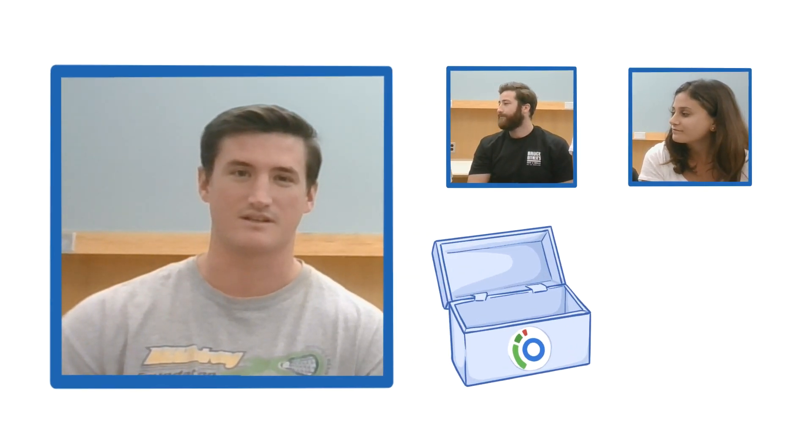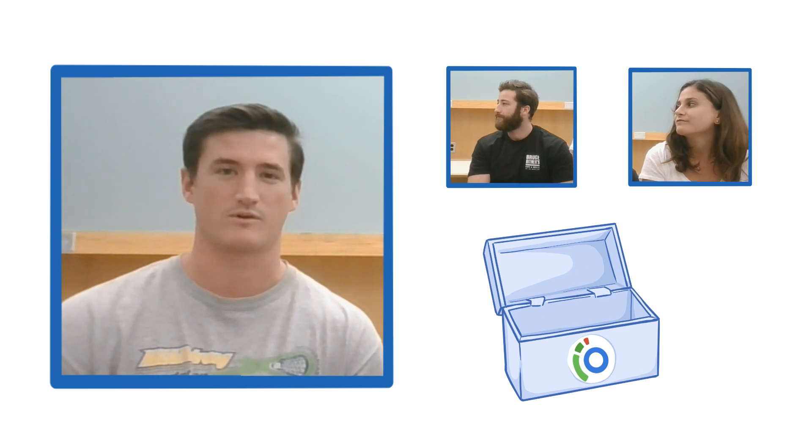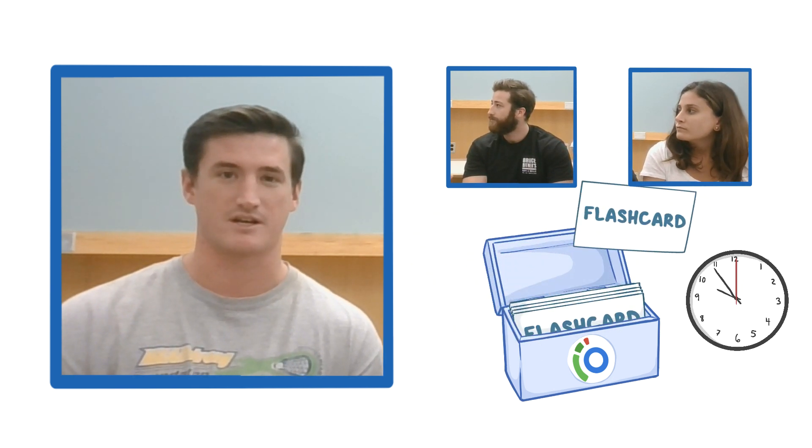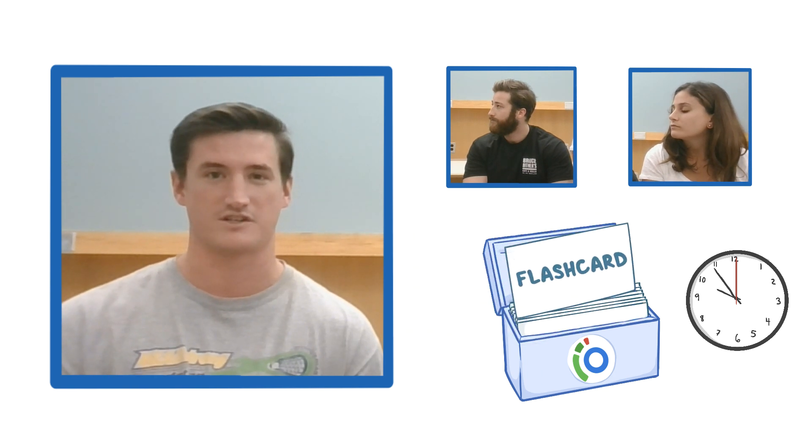One of my favorite things about Osmosis is the ability to see everyone's flashcards that we're all making together, so it cuts down on your study time and your time to make your own cards, and also makes you a little more efficient in the process.